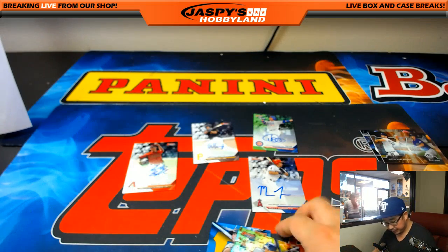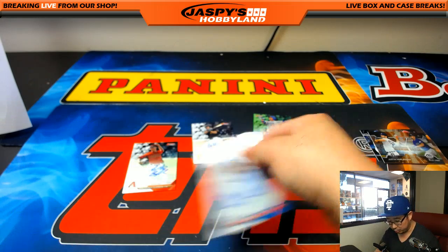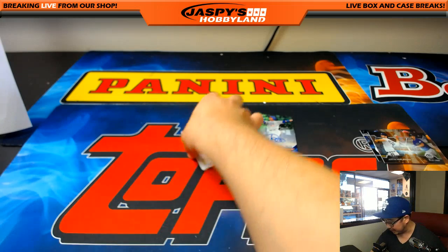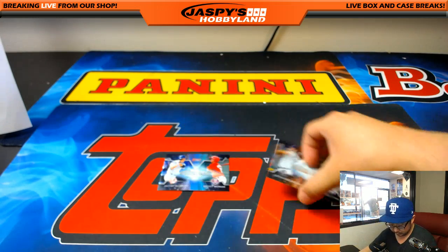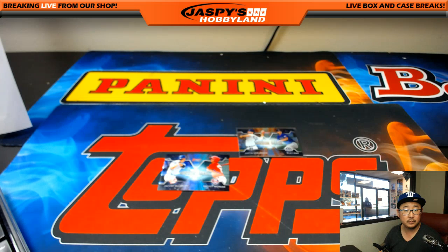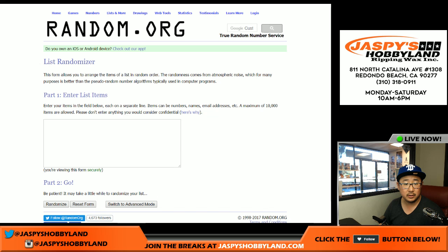Got to do a quick randomizer. We got a numbered mirror image card as well as just the normal left-right randomizers too. Thanks very much, everybody. This was 2016 Bowman's Best Baseball, break number 36 from jaspyshobbyland.com. Plenty of baseball on the website, so check it out. Mirror image randomizer — Tigers, Stephen Harris; Rockies, Adam Wilson. So there are two different people in this one, let's get some dice.